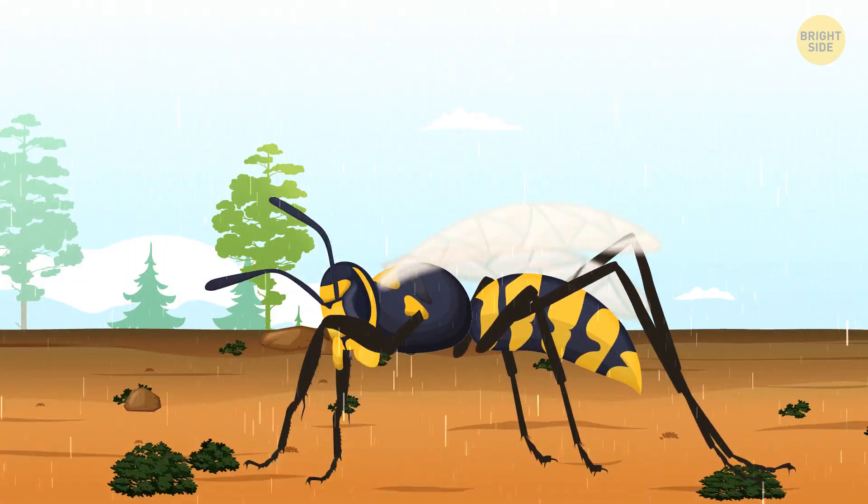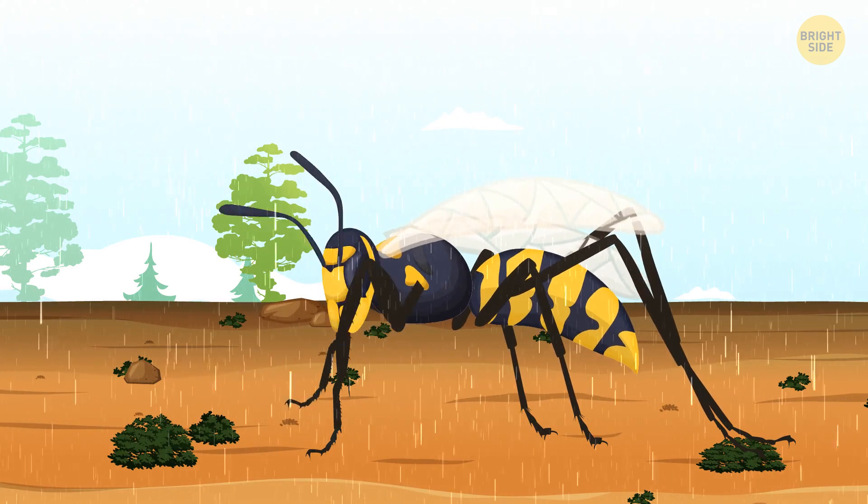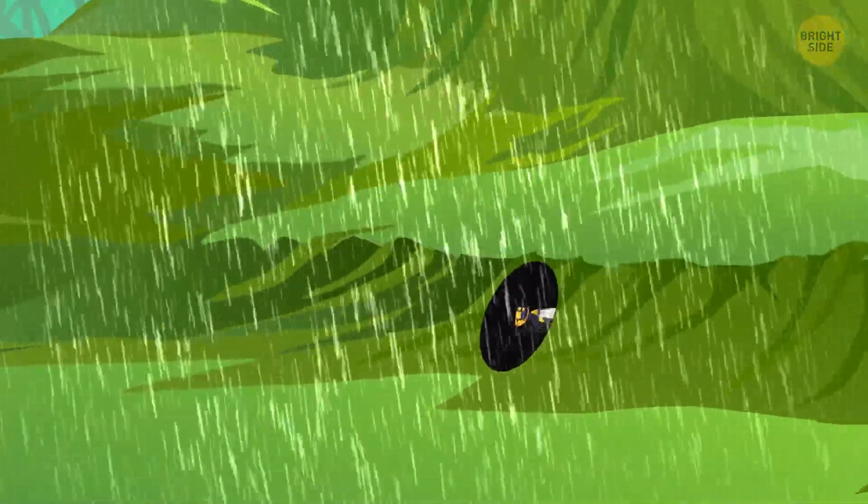Oh look, it's raining — they don't mind that much. During the hot summer days they need water to hydrate anyway. If the rain gets too excessive though, it will drive them outside.